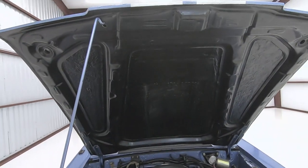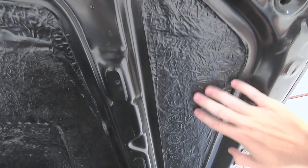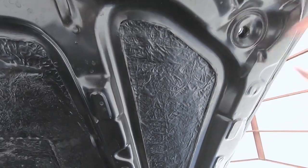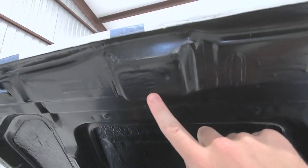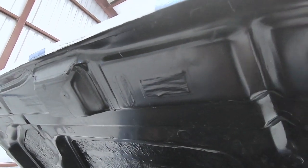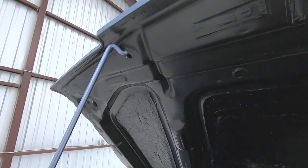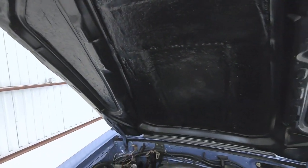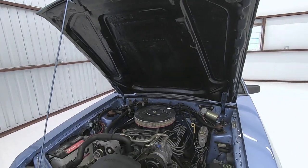This car, being an R model, has a full fiberglass hood, and you can see how rough cast this is. It is super thick, and you can see actually in the mold where they taped over the holes that would have been on the steel hood. Real kind of cottage industry, but I think that's what makes these things so cool and gives them so much character.